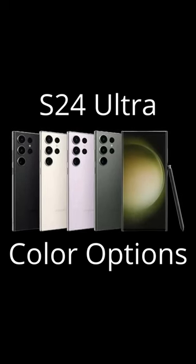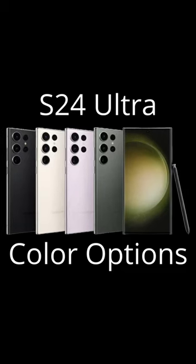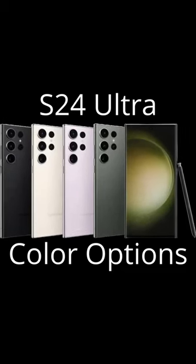Color options include Phantom Black, Phantom White, Phantom Purple, Gold, Samsung exclusive red and green, and more.